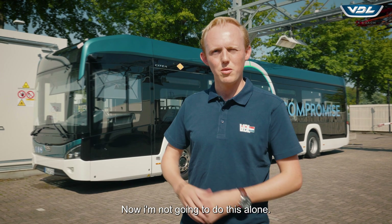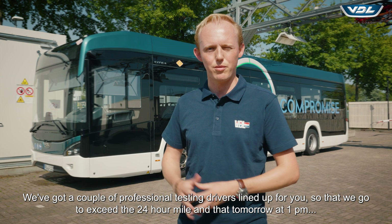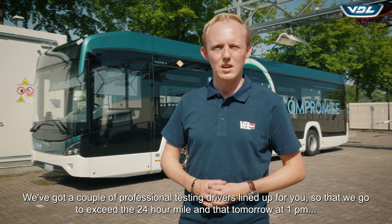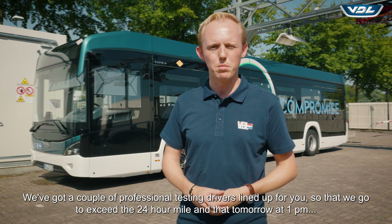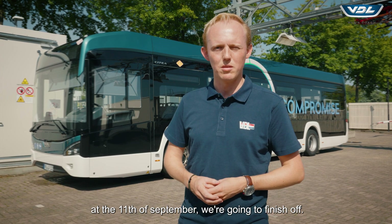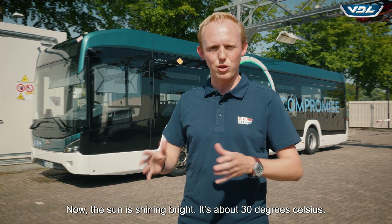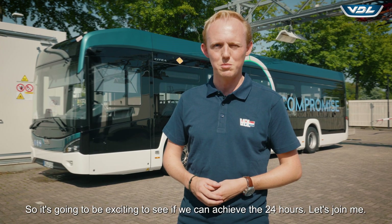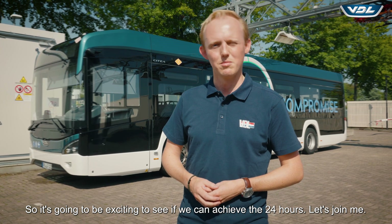I'm not going to do this alone. We've got a couple of professional testing drivers lined up so that we're going to cover the 24-hour drive. Tomorrow at 1 p.m. on the 11th of September we're going to finish off. The sun is shining bright, it's about 30 degrees Celsius, so it's going to be exciting to see if we can achieve the 24 hours.